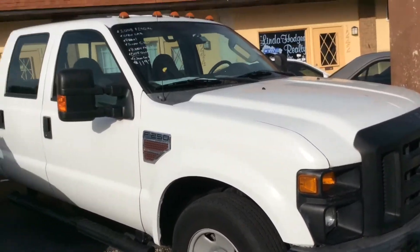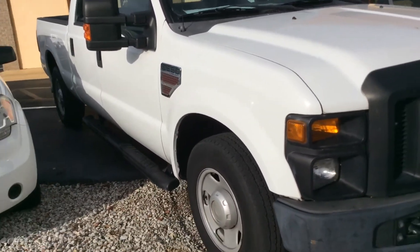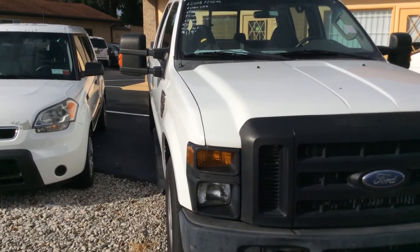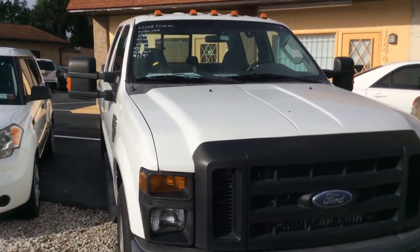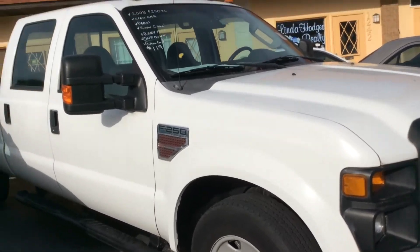Here we have a 2008 F-250 XL crew cab diesel. It was owned by one owner — the City of Ocala — and it has been bulletproofed by them. All documentation has been certified. It is a gorgeous truck. We're asking $11,900 on the window; we'll take $9,900. Brand new tires all the way around.